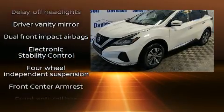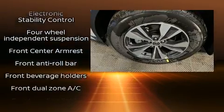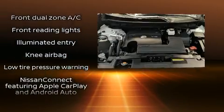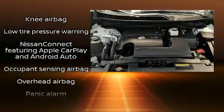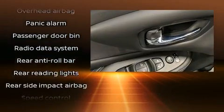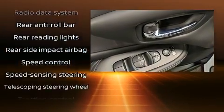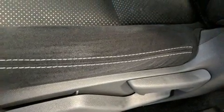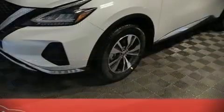Nissan also prioritized safety and security by including dual front impact airbags with occupant sensing, front and rear side impact airbags, traction control, brake assist, ignition disabling, and four-wheel disc brakes with ABS. For added security, dynamic stability control supplements the drivetrain.